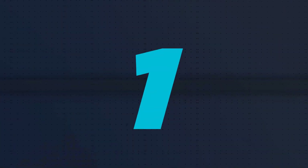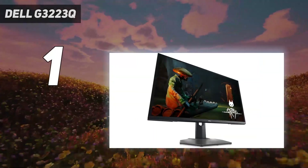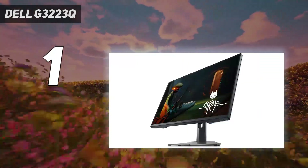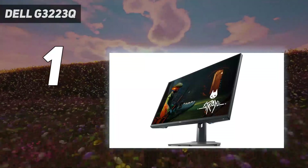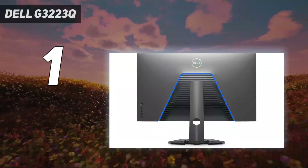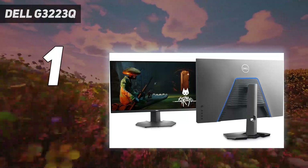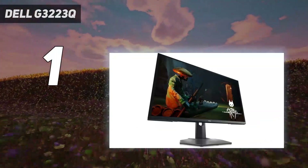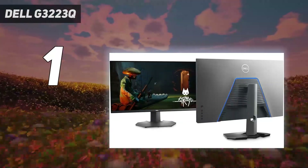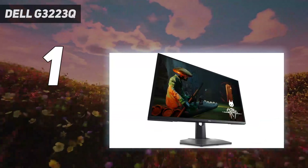And number 1: Dell G3223Q. The Dell G3223Q is a stellar entry in the 4K gaming monitor segment, offering a 32-inch panel size, low total input lag measured at just 30 milliseconds, and an excellent balance between response and motion resolution. As you might expect, we have a 144Hz refresh rate with support for both AMD FreeSync and NVIDIA G-Sync Adaptive Sync technologies. Not only does the Dell G3223Q nail the basics, but it also offers a bright and colorful picture.